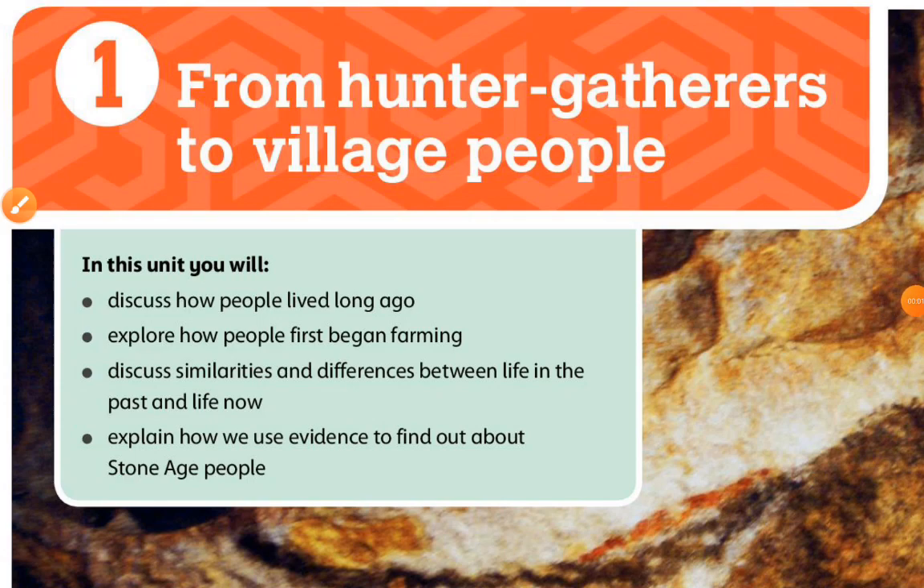Unit 1: From hunter-gatherers to village people. In this unit, you'll discuss how people lived long ago, explore how people first began farming, discuss similarities and differences between life in the past and life now, and explain how we use evidence to find out about Stone Age people.